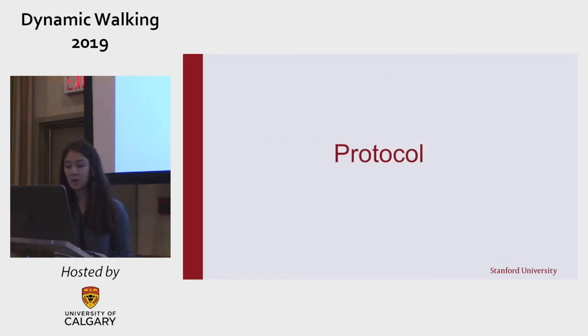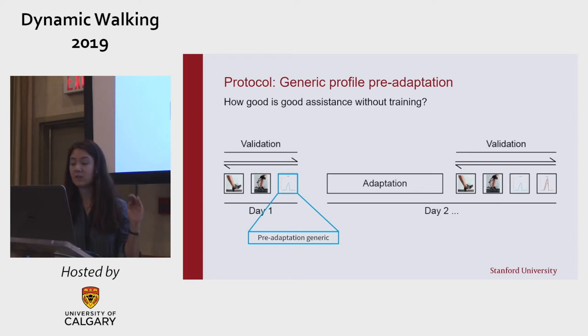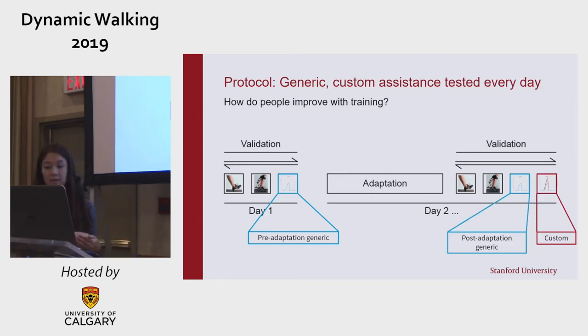We designed an experiment to tease out the different contributions of that generically good assistance profile, customization, and training, using our bilateral exoskeletons and an expanded protocol from our previous study. In addition to baseline trials on each day, we included a test of the generic profile before any adaptation to see how people do without any training. That same profile was then tested on each subsequent day after a 72-minute adaptation block to see improvements with training, and was compared to the customized profile where appropriate.